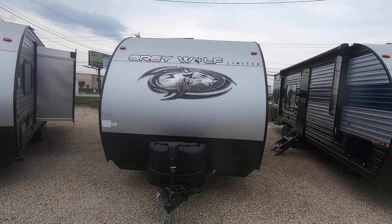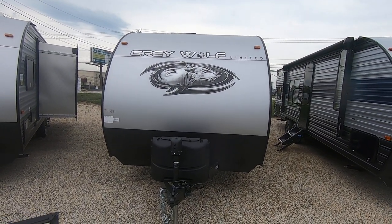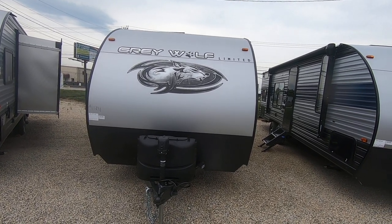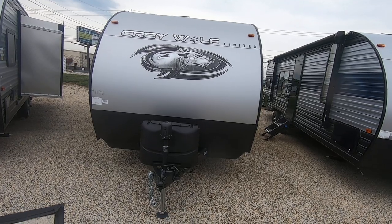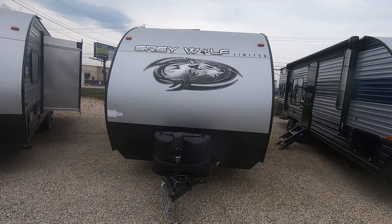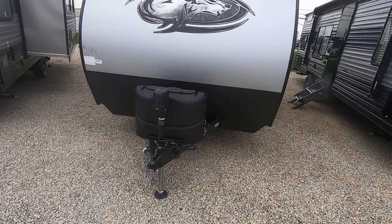Hello, this is MJ Preuss again with Paul Sherry RVs in Piqua, Ohio, right off 25A. Today I've got a 2021 Gray Wolf 20 RDSE travel trailer. We've got it priced online for $22,940. It has a power tongue jack on it.